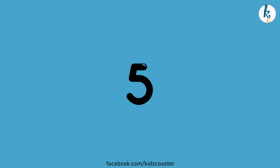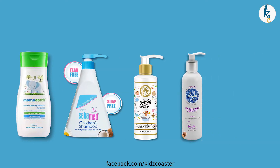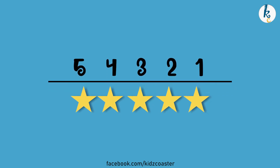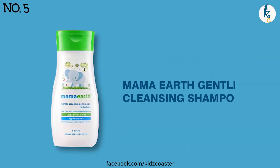We have brought five shampoos for you today: Mama Earth, Sibamed, Mom's World, Mom's Co, and Suave. They are listed in increasing order with respect to their moisturizing abilities and ratings we found during our research.